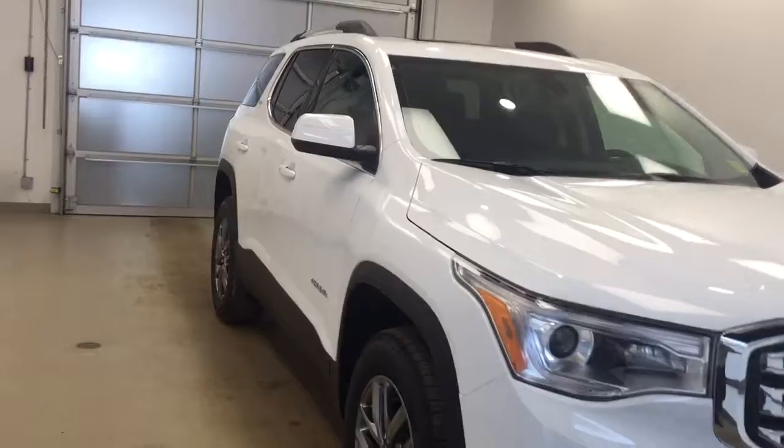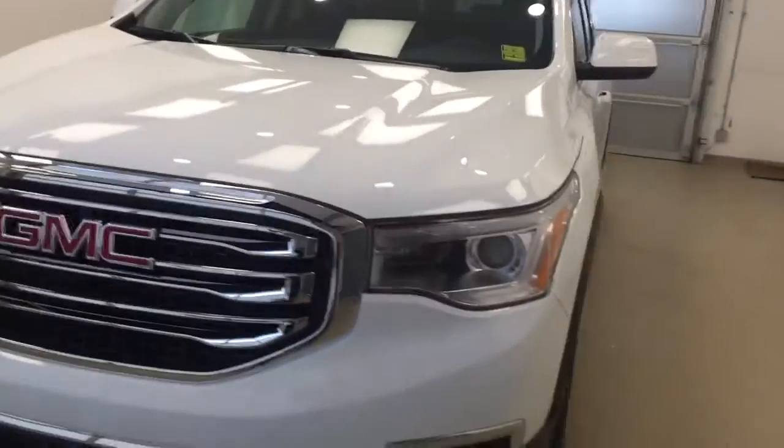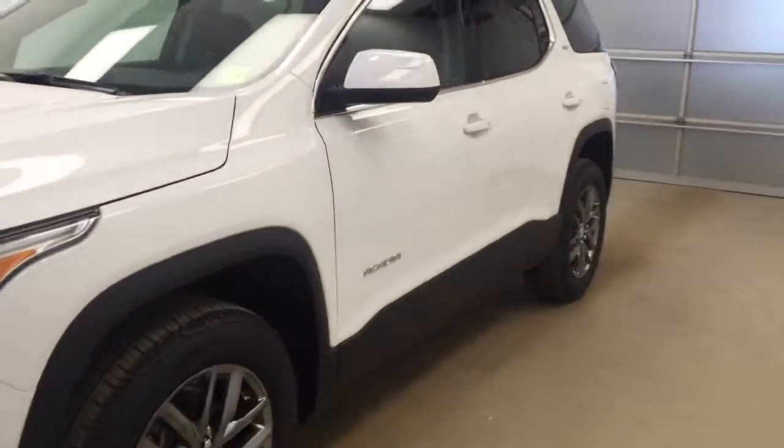Once again, this is stock number 179067. It's a 2017 GMC Acadia, and our exterior color is Summit White.